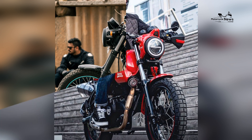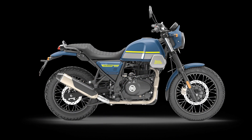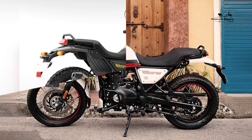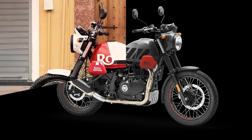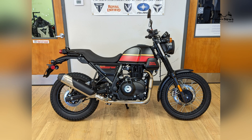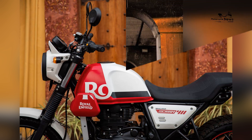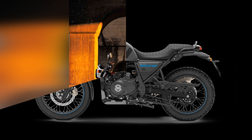Chassis — frame: half duplex split cradle. Front suspension: non-adjustable 41mm fork with 7.5 inches of travel. Rear suspension: linkage-assisted, spring preload adjustable shock with 7.0 inches of travel. Tires: front 100/90 x 19, rear 120/90 x 17, wire spoke wheels. Front brake: 300mm disc with two-piston floating caliper. Rear brake: 240mm disc with single-piston floating caliper. ABS: dual channel.